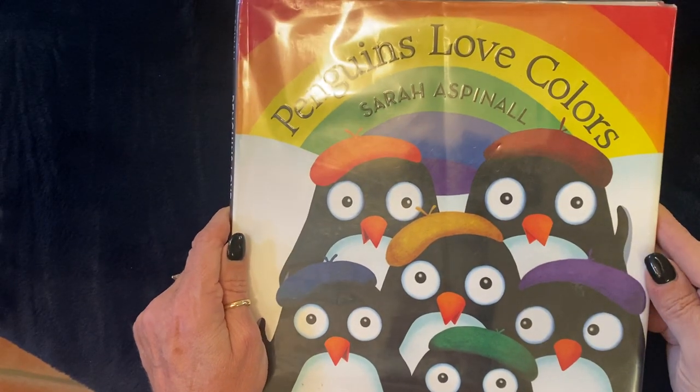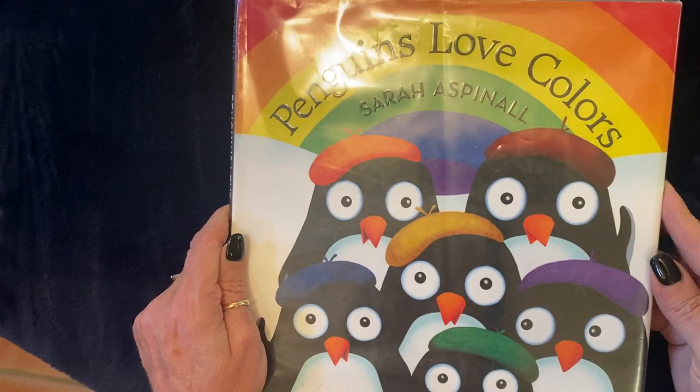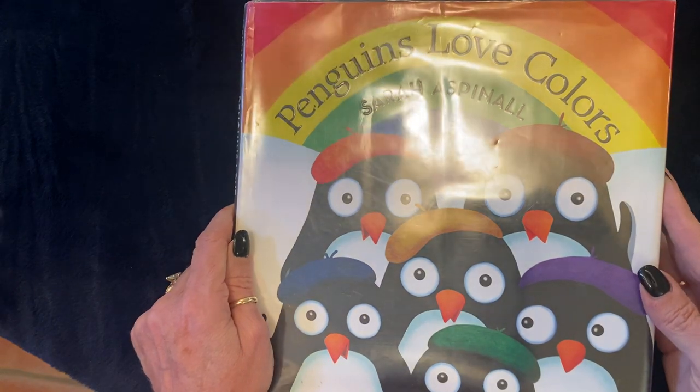Welcome to Bebe's Bookshelf. Today Bebe is reading Penguins Love Colors, written by Sarah Aspinall.